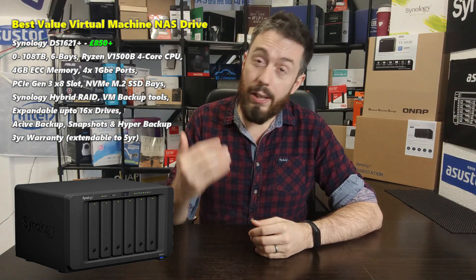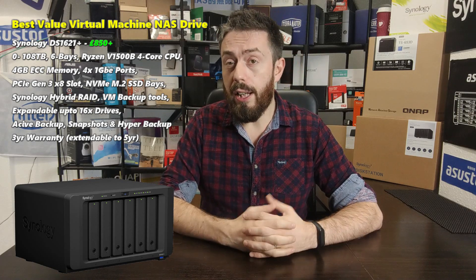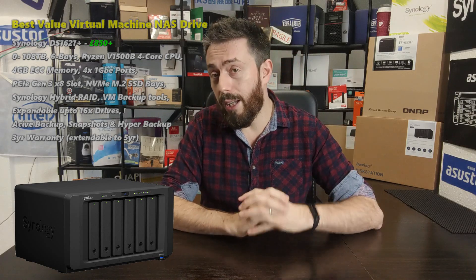The next tier up — and I know this is going to be an area of contention — harks back to a comparison we did about a month and a half ago. My second-place pick for the standard all-boxes-ticked NAS for virtual machines is from QNAP: the TS-H886.